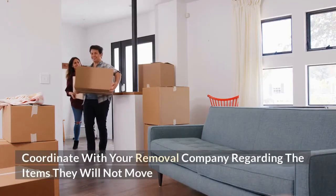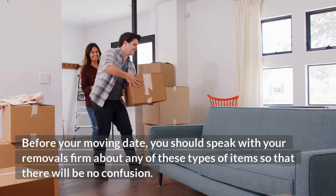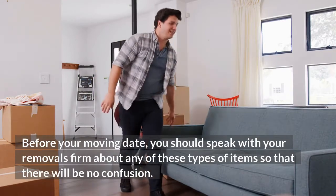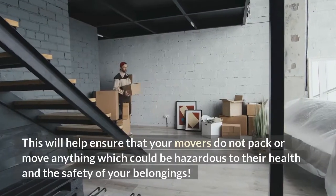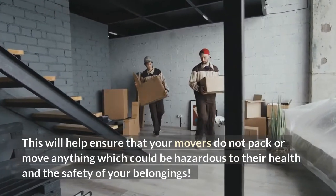Coordinate with your removal company regarding the items they will not move before your moving date. You should speak with your removals firm about any of these types of items so that there will be no confusion. This will help ensure that your movers do not pack or move anything which could be hazardous to their health and the safety of your belongings.